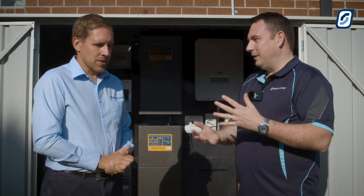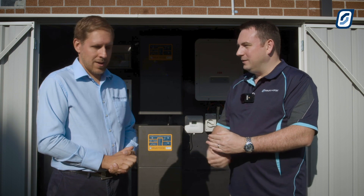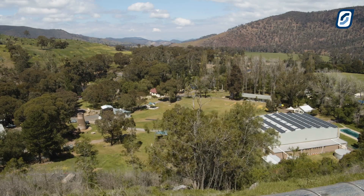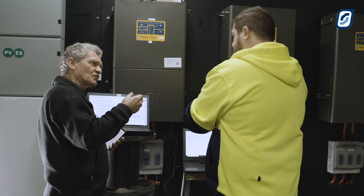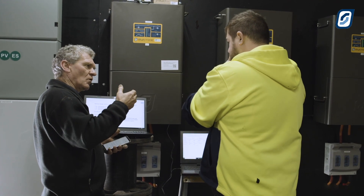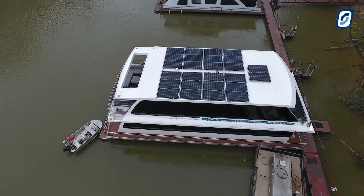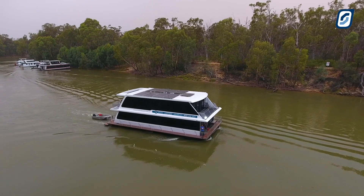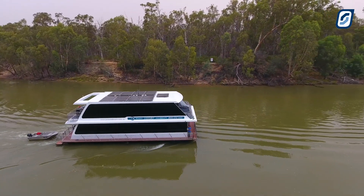So what else have we done? From entire island resorts, I take it we've done smaller systems as well? Absolutely. We're running a couple of single-phase systems on remote cattle stations. We've been running some three-phase systems, and we've even been running it on a houseboat. On a houseboat? So would that be a system similar to the one behind us, just two SP Pros? Yes, two SP Pros. This particular houseboat, when we were analysing the data, was using up to 120 kilowatt hours a day through two SP Pros.